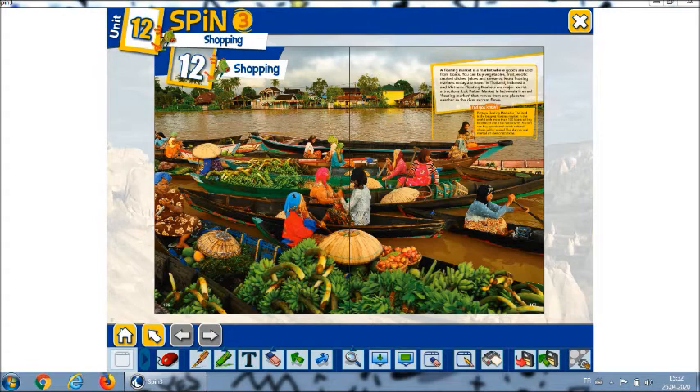Everybody guess what the picture is. Think a little bit — what the picture is. I think it's a floating market. And now think about it. Where is it? Maybe it can be in Thailand, Indonesia, or Vietnam maybe.